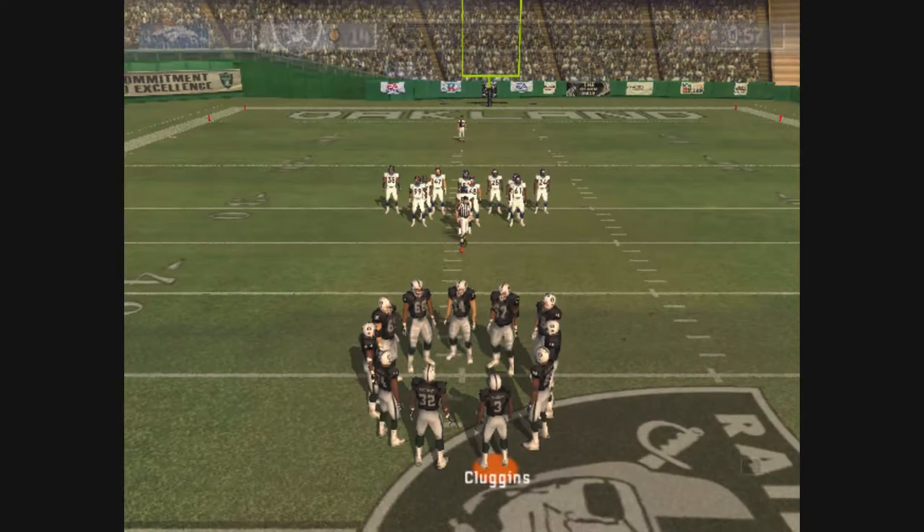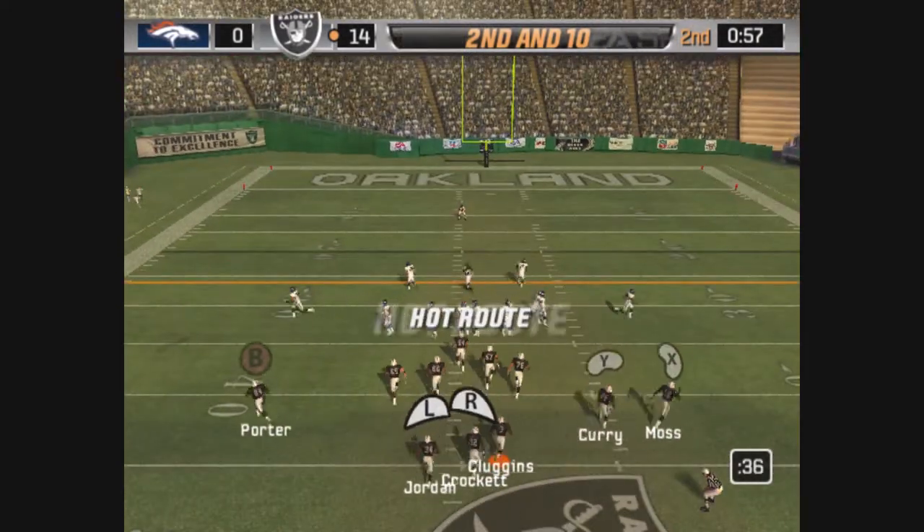Be patient out there. When you see an opportunity, that's when you attack. But don't force it.